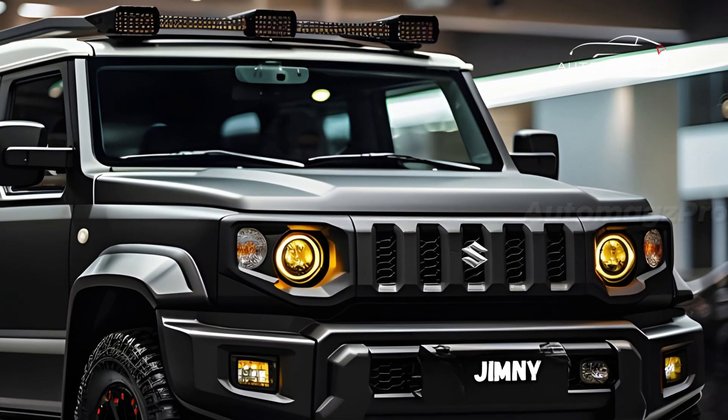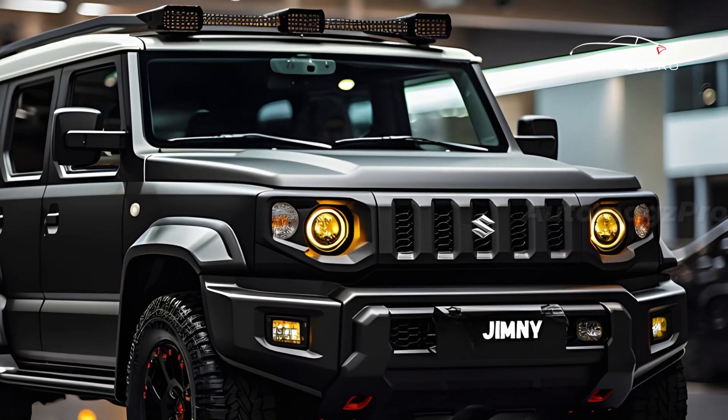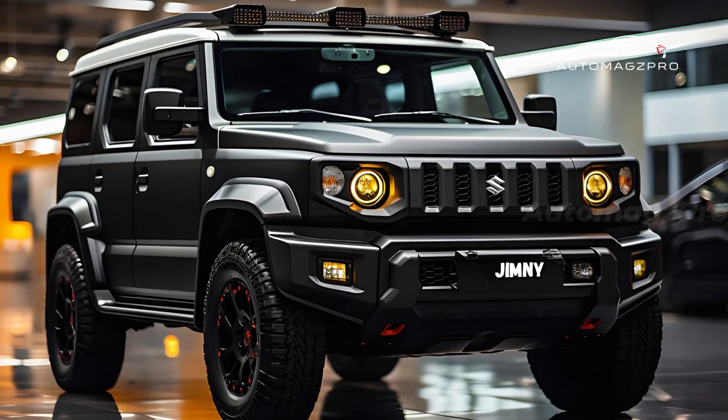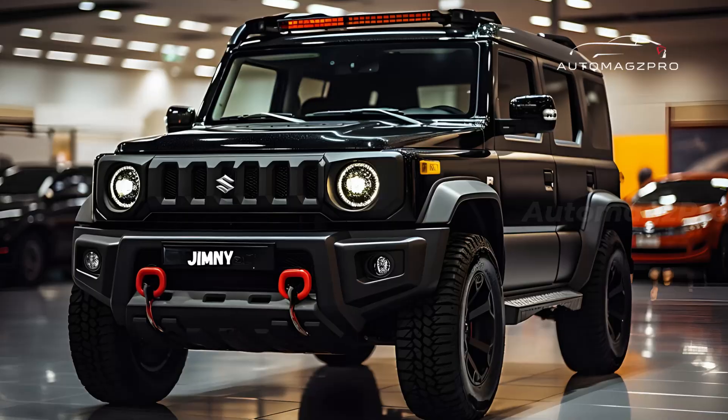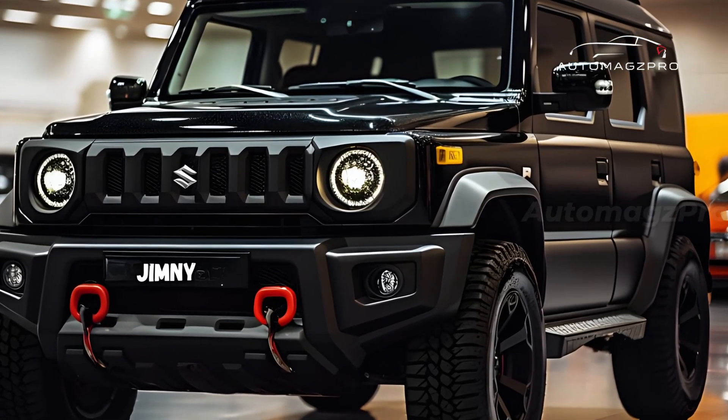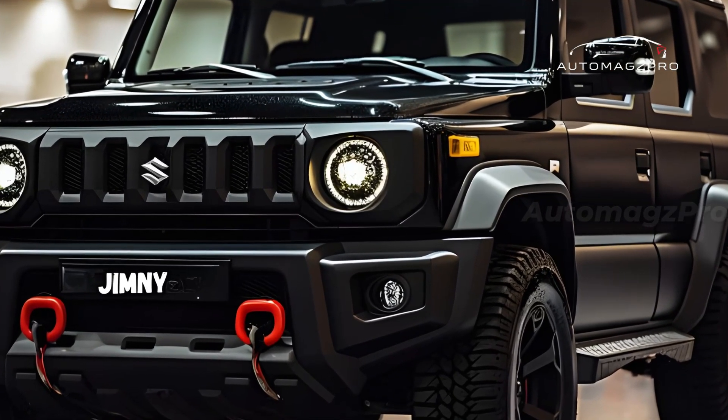Standard on the Jimny Sierra Hybrid is Suzuki's All Grip Pro 4WD system, which offers optimal traction in all weather conditions. To further enhance its off-road capabilities, it also has a high-quality transfer case.